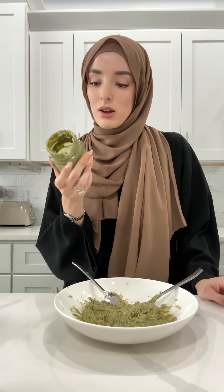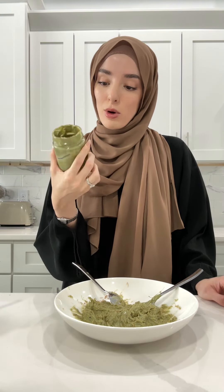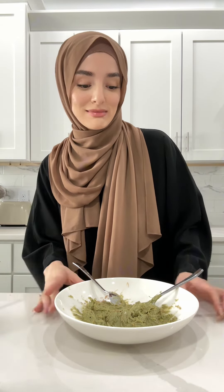This pistachio cream is supposed to be like the best one, but it's not as green, and it smells not as sweet as I probably would want it to be. So I'm a little bit worried. I mean, I don't know — we're going to just do it and see.